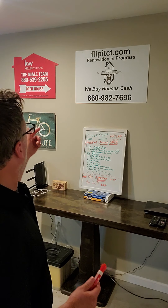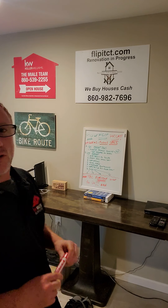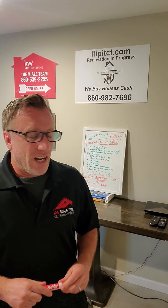Hey guys, it's Rob. How is everyone? I'm with the Miali Team at Keller Williams and I'm starting a new series called Fix and Flip Fridays. Welcome to Friday — I hope everyone has a great day and a great weekend. If anybody has any deeper questions, feel free to reach out to me at Rob at the Miali Team dot com, or you can call the Miali Team at 860-539-2255. Let's get started.